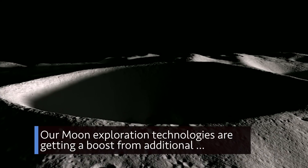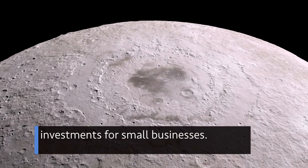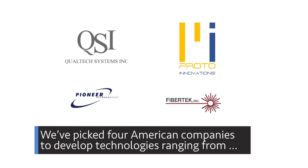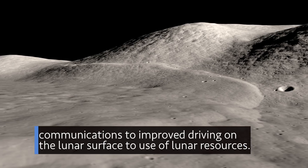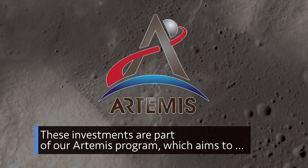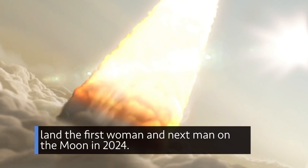Our moon exploration technologies are getting a boost from additional investments for small businesses. We've picked four American companies to develop technologies ranging from communications, to improved driving on the lunar surface, to use of lunar resources. These investments are part of our Artemis program, which aims to land the first woman and the next man on the moon in 2024.